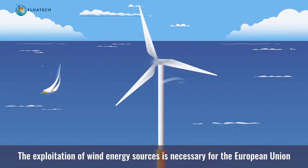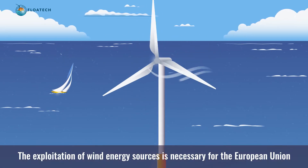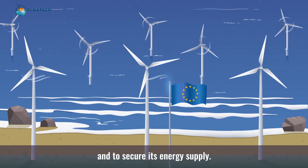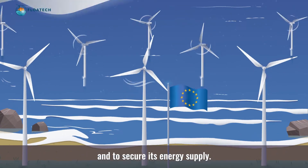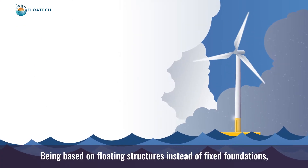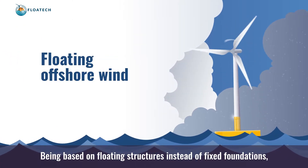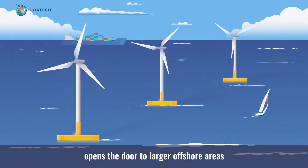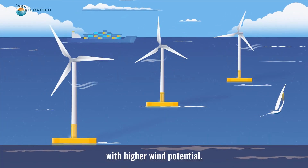The exploitation of wind energy sources is necessary for the European Union to meet its environmental and energy policy goals and to secure its energy supply. Being based on floating structures instead of fixed foundations, floating offshore wind opens the door to larger offshore areas with higher wind potential.